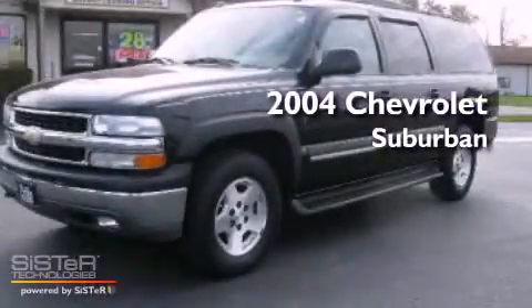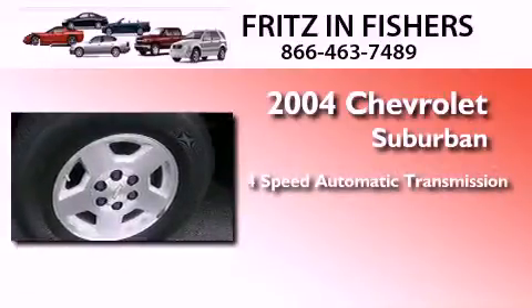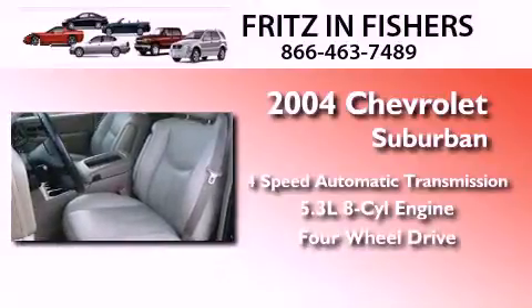This is a 2004 Chevrolet Suburban. This SUV has a four-speed automatic transmission, a 5.3-liter V8, and the added safety and control of four-wheel drive.